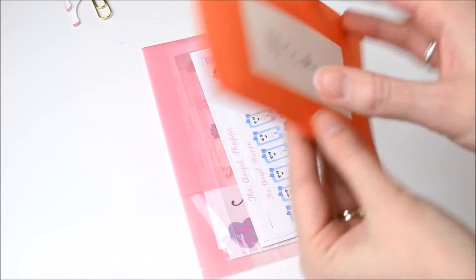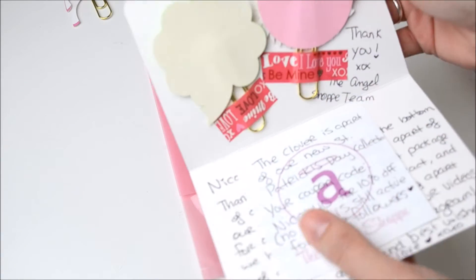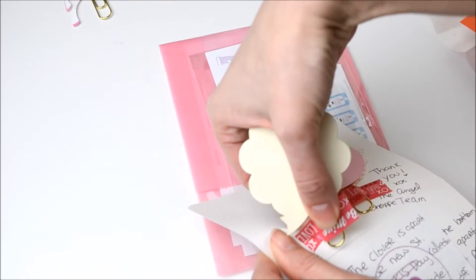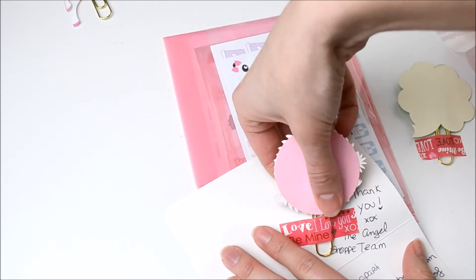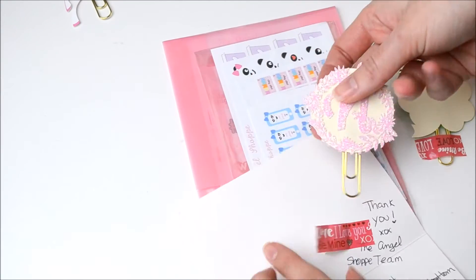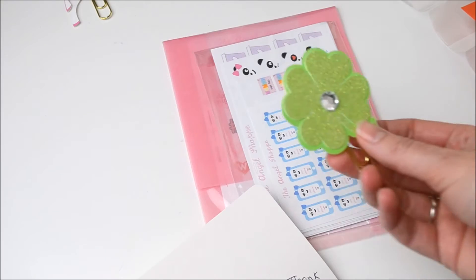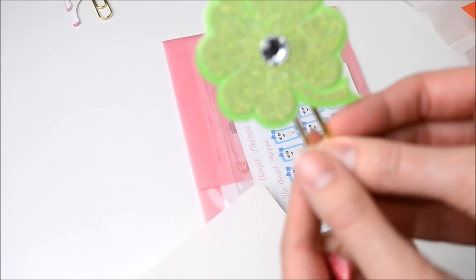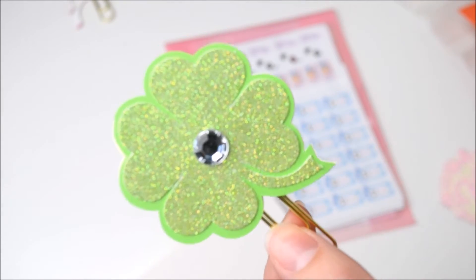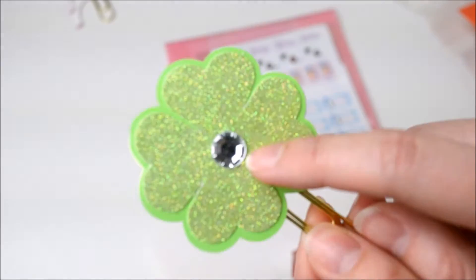And then let's look at the card. Oh, there's some more clips in here, so we'll get those out and have a look. This one is part of the St. Patrick's Day collection. So that's a little four leaf clover, which is really sweet, and again with a little gem in the middle.